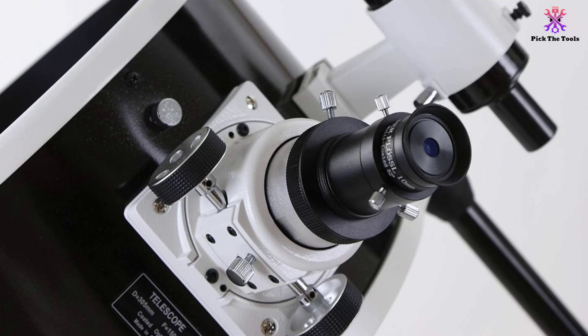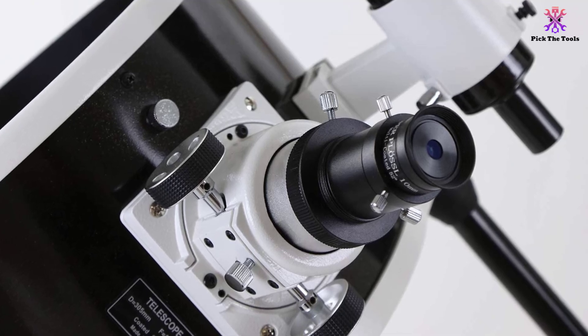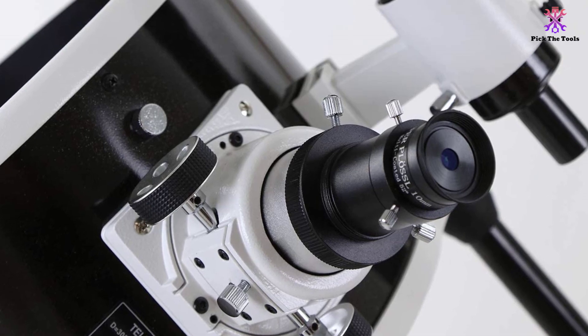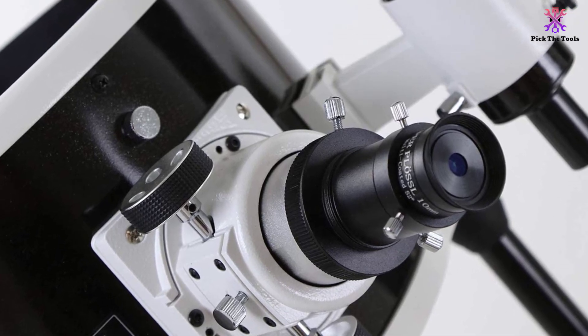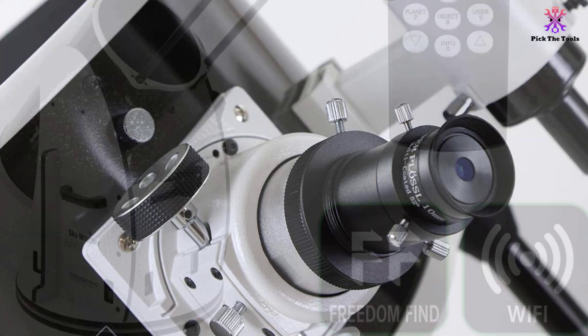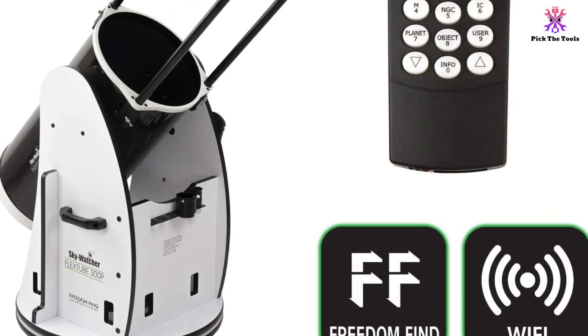With the aid of the special SynScan hand control that comes with it, you will be able to tour the night sky or point to a specific object at the touch of a button. The user-friendly interface of the Skywatcher S11820 makes it a perfect fit for pro and greenhorn astronomers or stargazers.